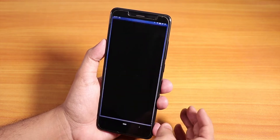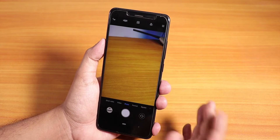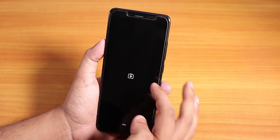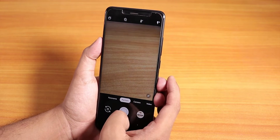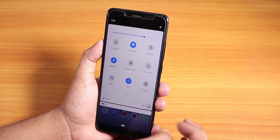The stock camera is the MIUI camera and it works super fine — no issues whatsoever. You can also install Google Camera, and it's been working super fine as well. Portrait mode and everything works with this Google Camera, no issues whatsoever.